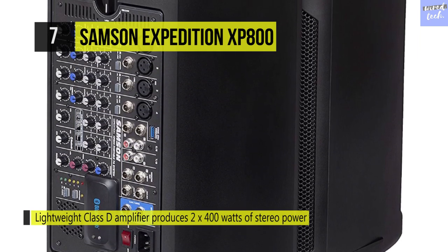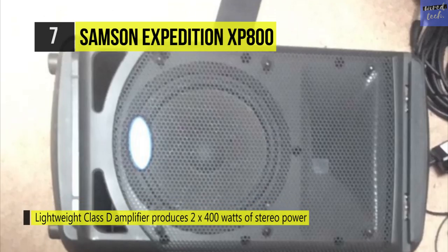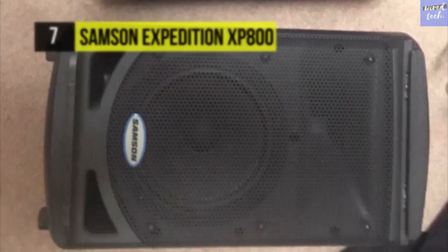You can access the 10 included 24-bit digital effects and add a pro polish to your live sound. It offers 16 studio-quality digital effects, and the speech and music switch sets the overall system equalization. It uses two 400-watt stereo power amps and provides two-band channel EQs that tune your rig for any environment.